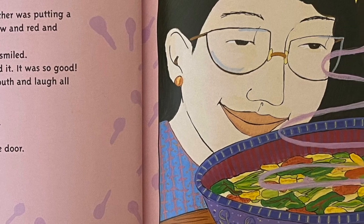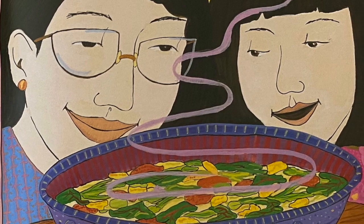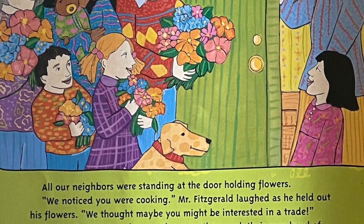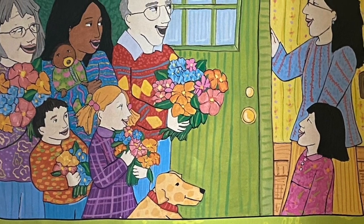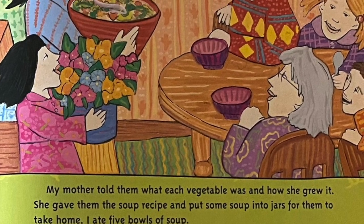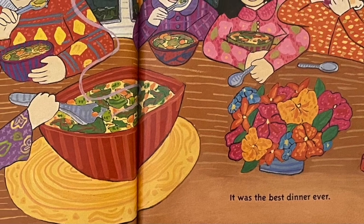I smiled. Do you like it, Mommy asked me. I nodded and held out my bowl for some more. It's made from our vegetables, she told me. Then the doorbell rang and we ran to open the door. All our neighbors were standing at the door holding flowers. We noticed you were cooking, Mr. Fitzgerald laughed as he held out his flowers. We thought maybe you might be interested in a trade. We laughed too, and my mother gave them each their own bowl of her special soup. My mother told them what each vegetable was and how she grew it. She gave them the soup recipe and put some soup into jars for them to take home. I ate five bowls of soup. It was the best dinner ever.